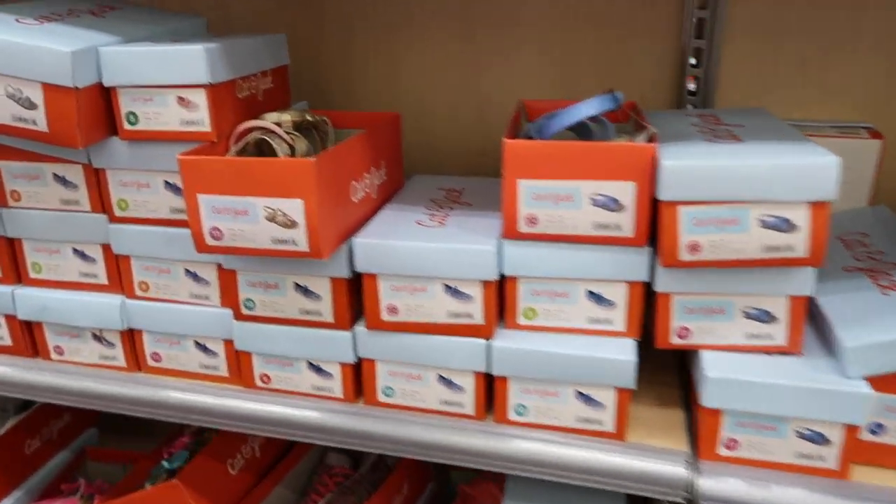They don't really have anything for boys either. I need recommendations on places to look for sandals — for boys specifically. I want to get Kacen a pair of sandals but I am having a hard time finding them. So if you know of a good place to look for toddlers' sandals for boys, let me know.